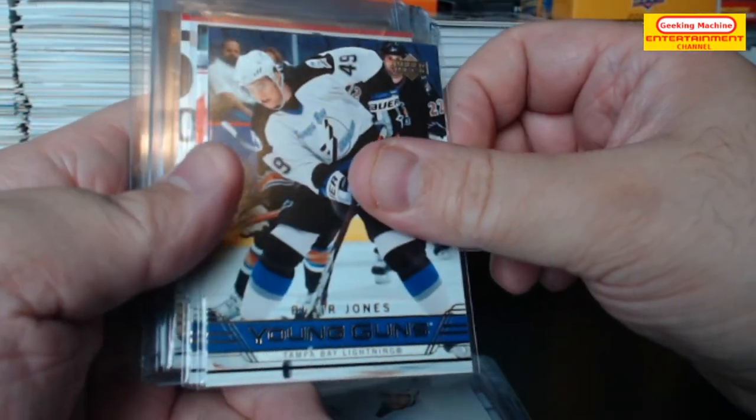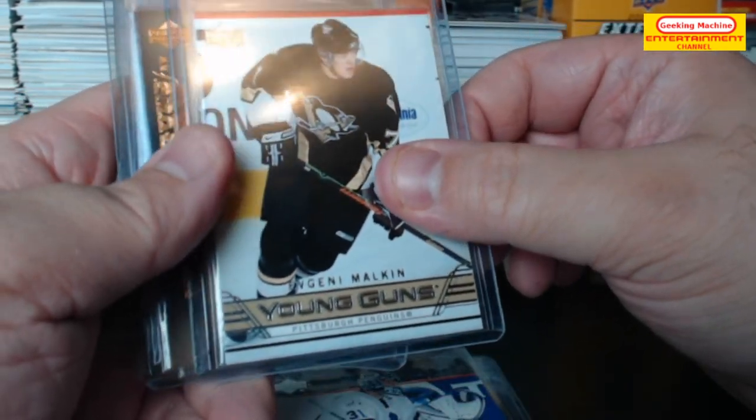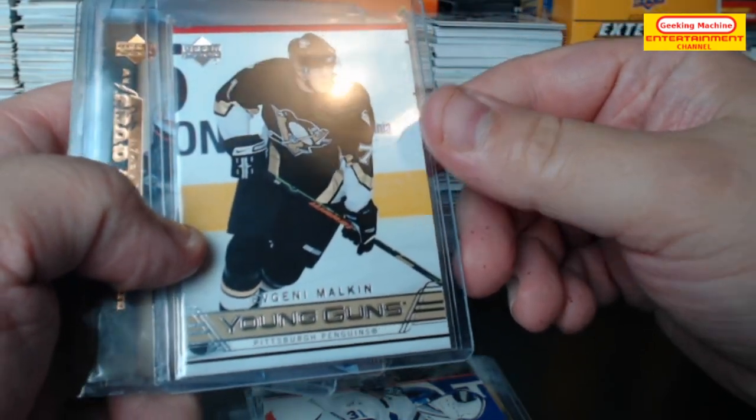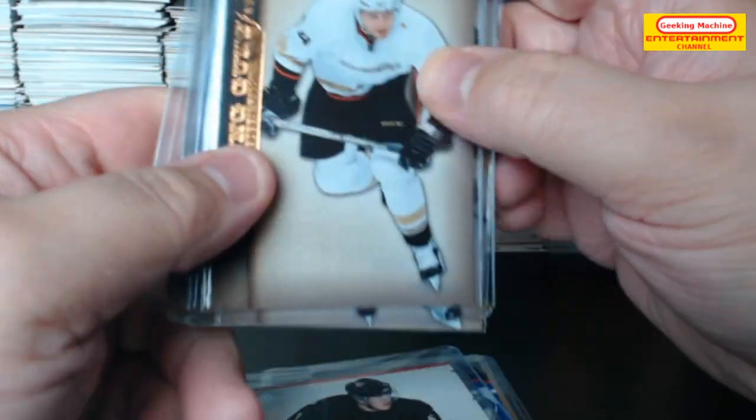Jeremy Williams Young Guns, Michael Blunden, Anver Lisson, Keith Yandle. Blair Jones, Jean-François Racine. Evgeny Malkin Young Guns — ah, it's just a checklist, never mind, still a nice young gun to have. Bobby Ryan Young Guns.